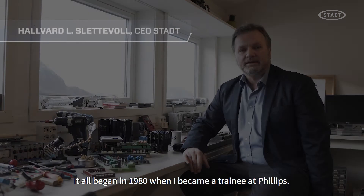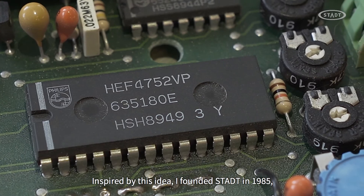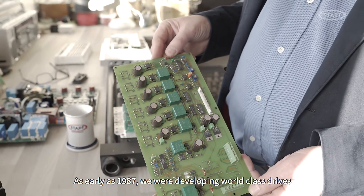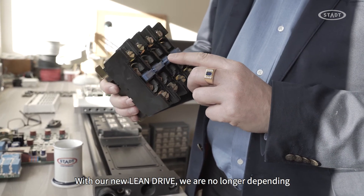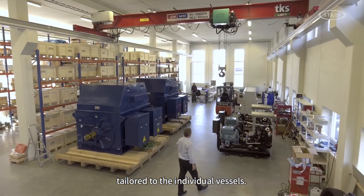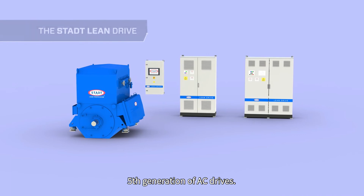It all began in 1980, when the founder became a trainee at Philips. They had developed special circuitry that made AC drives based on pulse width modulation possible. Inspired by this idea, STAT was founded in 1985 in Gersvika. As early as 1987, they were developing world-class drives based on IGBT transistor technology. But with the new Lean Drive, they are no longer depending on this switching element. STAT's mission is to develop and deliver propulsion excellence tailored to the individual vessel. For all propulsion deliveries since 2008, STAT has focused on Lean design, developing the new fifth generation of AC drives.